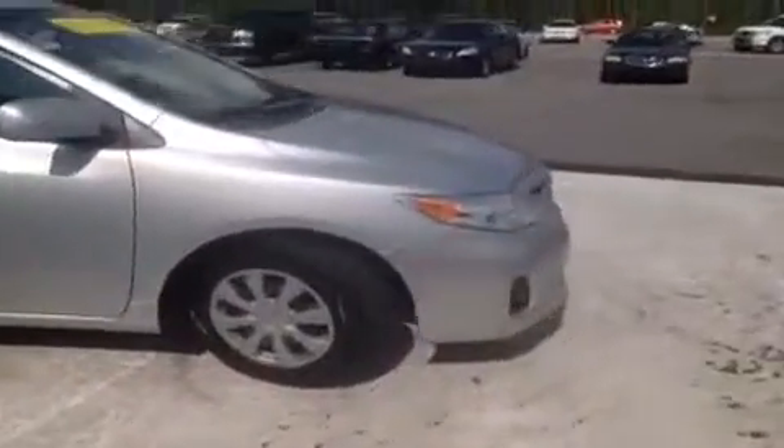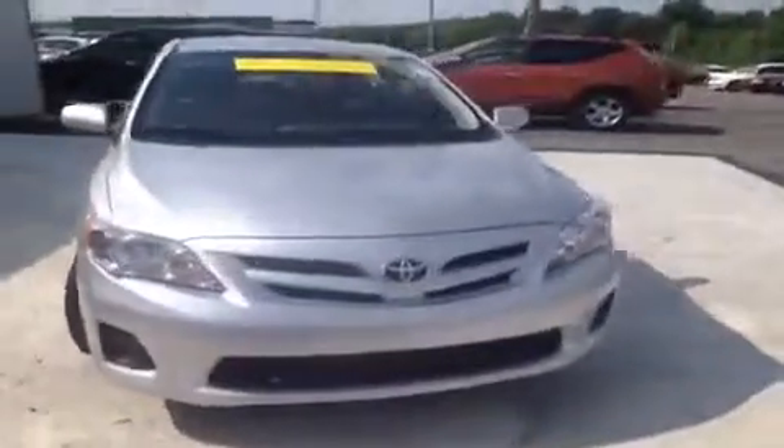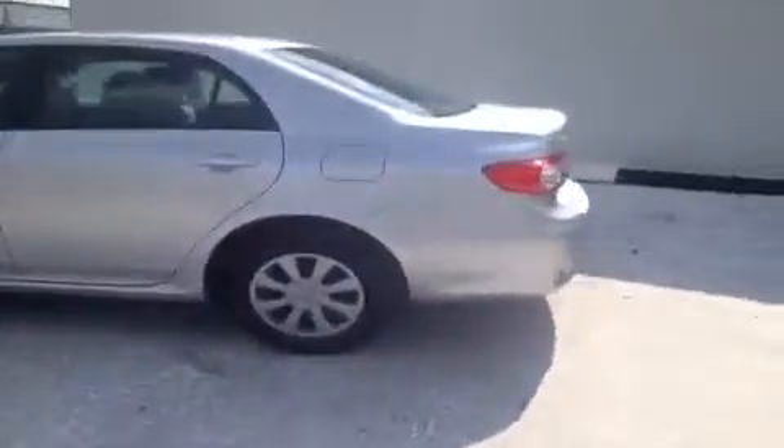For more information or to check the availability of this great Corolla, just come on down and see us. We're located just south of the Rivergate Mall at 1536 Gallatin Pike North in Madison, Tennessee. Or you can give us a call at 888-378-5201 or visit us online at www.carnivalkia.com. We can't wait to see you.